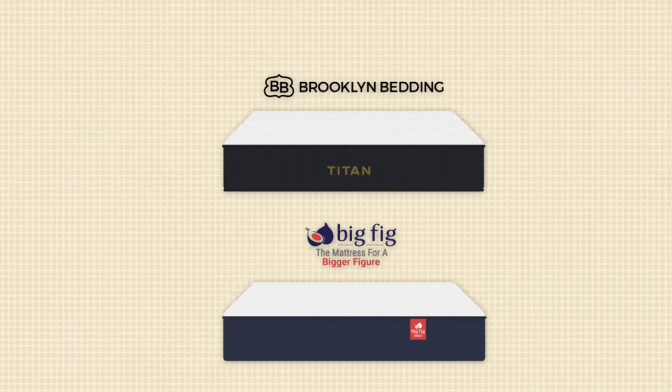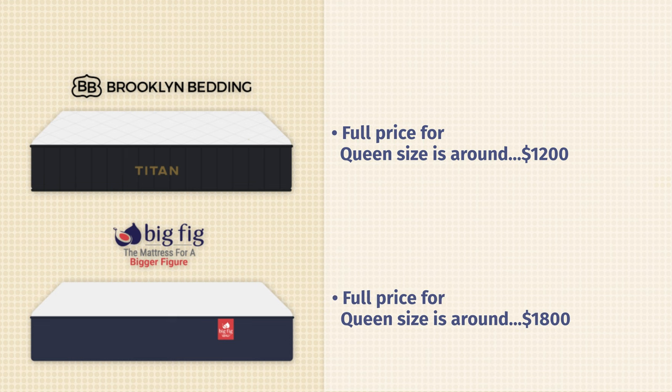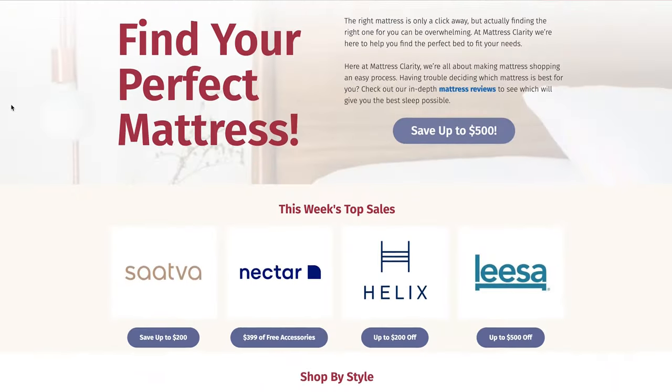Now let's talk pricing. At full price, a queen-size Titan Plus is around $1,200. For the Big Fig mattress at full price in queen size, it's going to be close to $1,800. We do have some great deals here at Mattress Clarity — you'll find them on our website and in the YouTube description below.